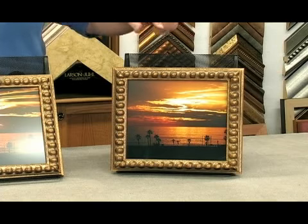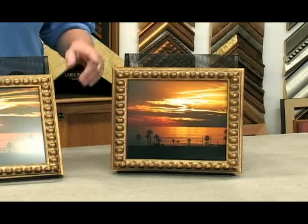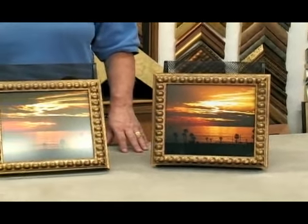And this is also like the fourth kind, which is museum glass. Museum glass also cuts the glare so that you have very little reflection, and it also protects your picture.